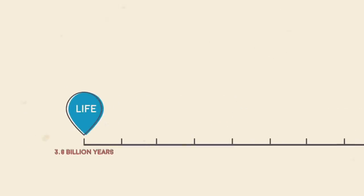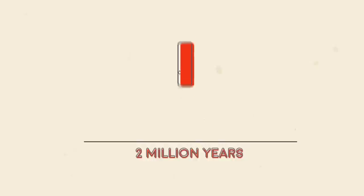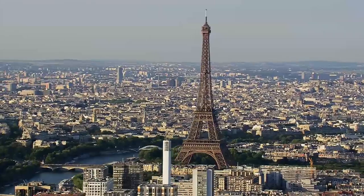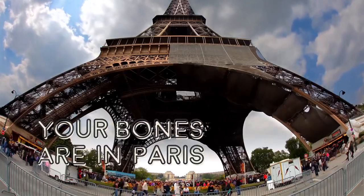Life has had 3.8 billion years of research and development. Biomimicry is about copying the best ideas nature has come up with in all that time. Biomimicry was used in the design of one of the most iconic structures in the world, the Eiffel Tower.